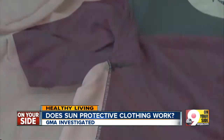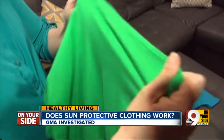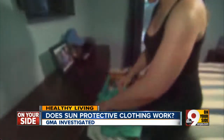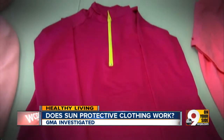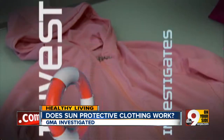Sun protective clothing has tightly woven fabric, often treated with chemicals to help absorb UV rays. Just as sunscreen has an SPF rating, all clothing has a UPF rating, which stands for ultraviolet protection factor. The darker the fabric and the tighter the weave, the higher the UPF.